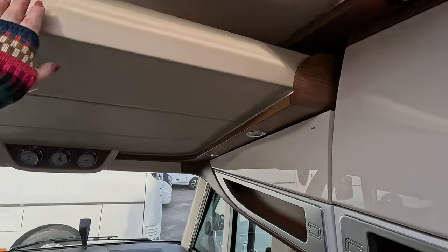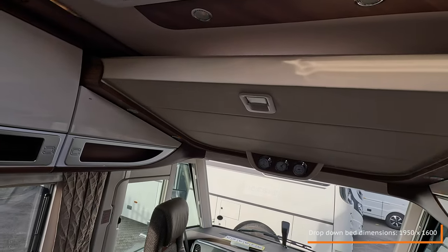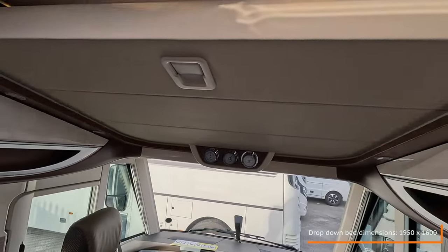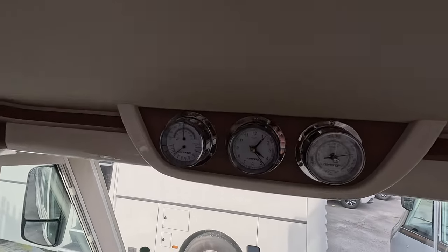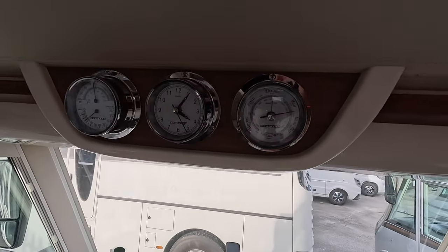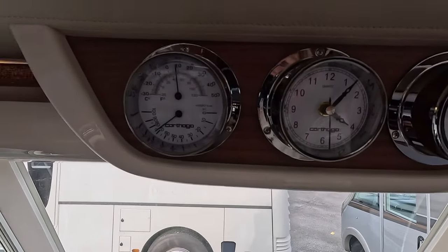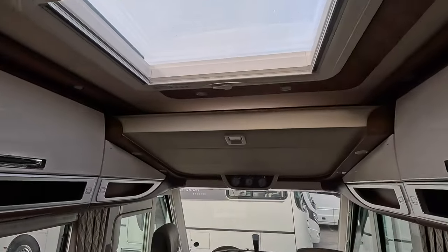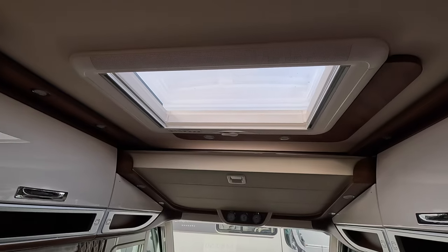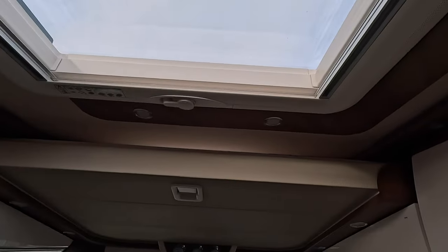Underneath the drop-down bed area — which is not electronic, it's just a pull-down, so you release the catch and drop it down into the cab area. One thing I've always loved on the Carthago are these ship-style instruments: a barometer, a clock, and a thermometer — they are fabulous. Same on the other side, with a big storage unit and shelf underneath. Above we have a fabulous big skylight which does have blinds and winds open.